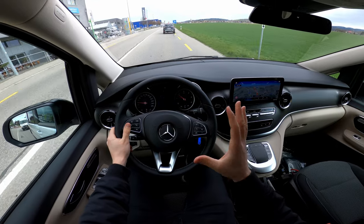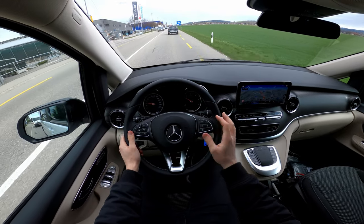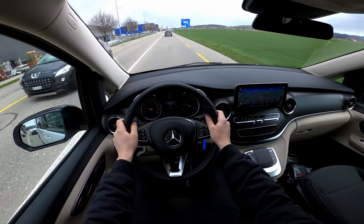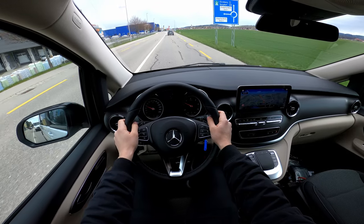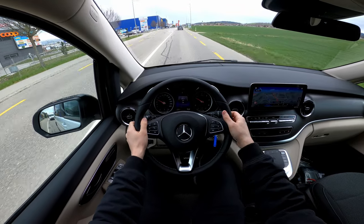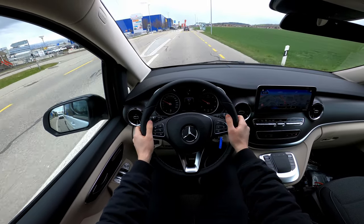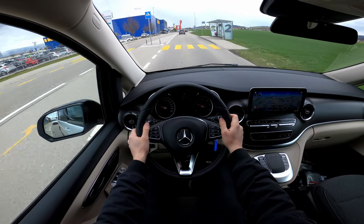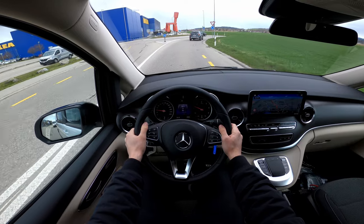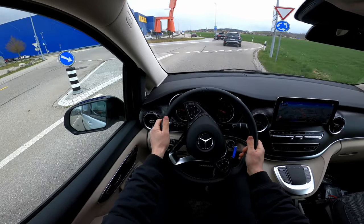The acceleration, brakes, and pedals are super comfortable. The steering wheel is incredibly soft, assisted, and nice. The car feels very agile. This 2-liter diesel engine with 190 horsepower and 440 Newton-meters is perfect for the size of the car and for how much it weighs.